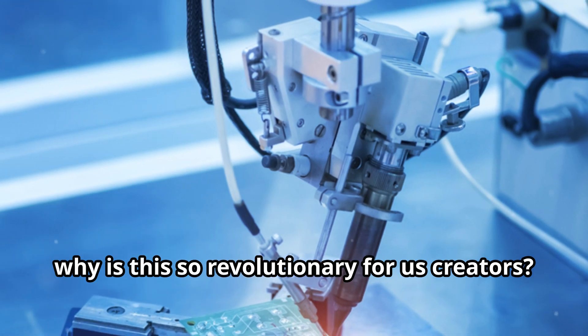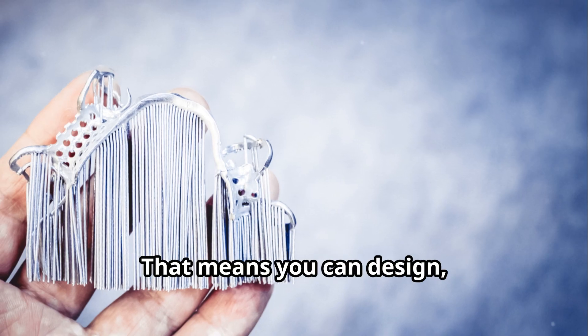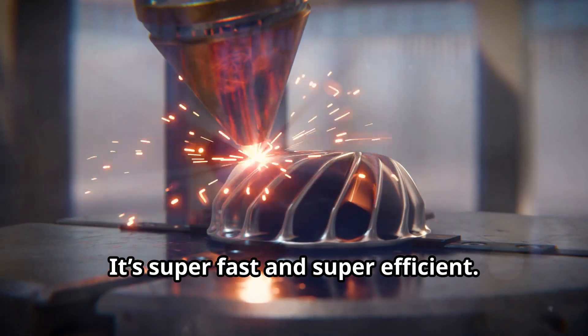Now why is this so revolutionary for us creators? Well, it allows for rapid prototyping. That means you can design, print, test, and tweak an invention all in the same day. It's super fast and super efficient.